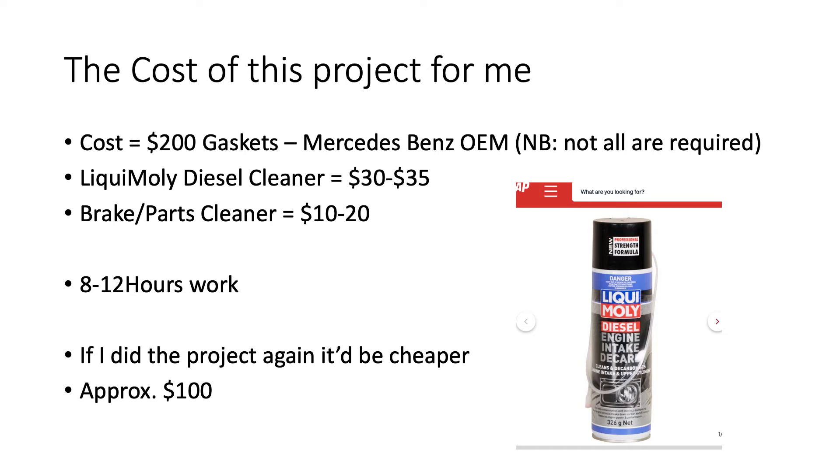I did use a couple of cans of brake and parts cleaner for the less critical parts. The biggest expense is actually the time — it takes eight to twelve hours to do the whole job correctly. If I did it again, I wouldn't need all those gaskets; you'd only need a few to replace, and you could actually make some yourself. It might end up costing you only about a hundred dollars, which is pretty good for taking care of the whole inlet section of your car.